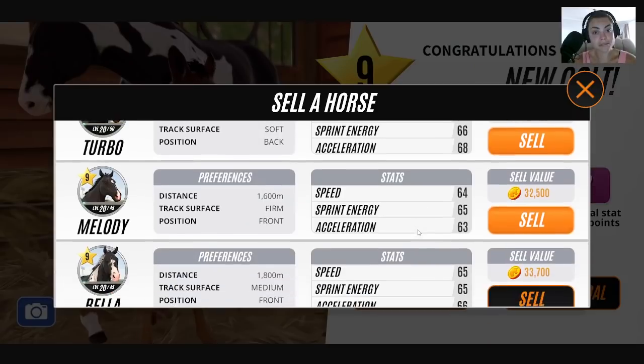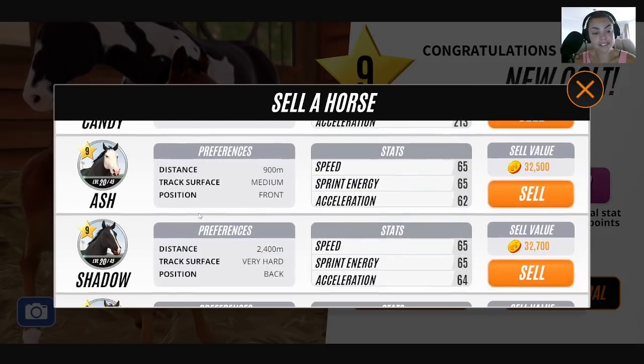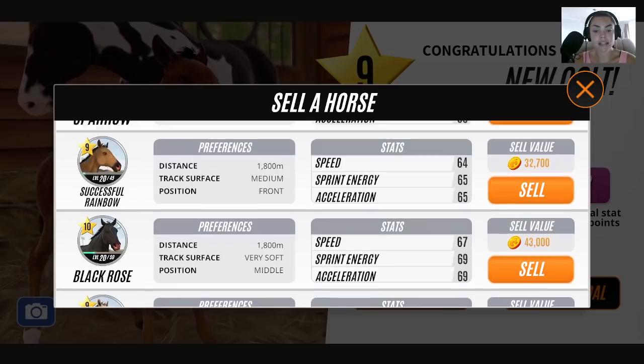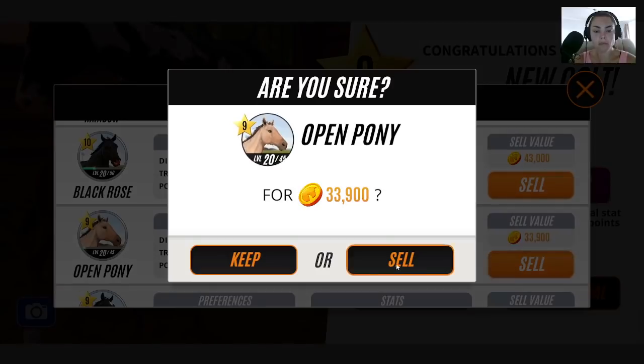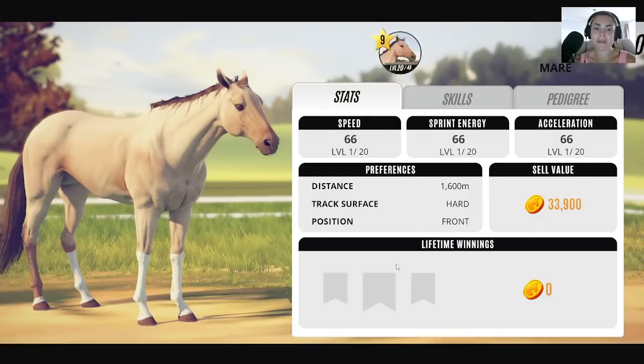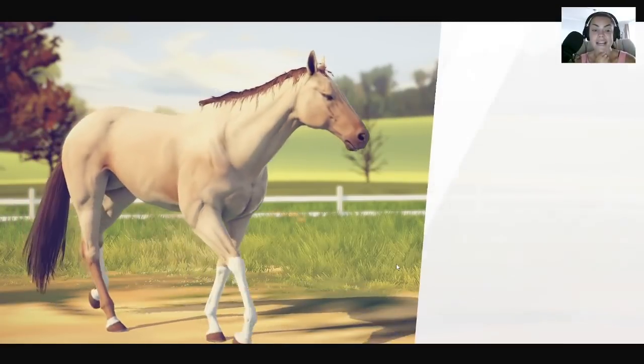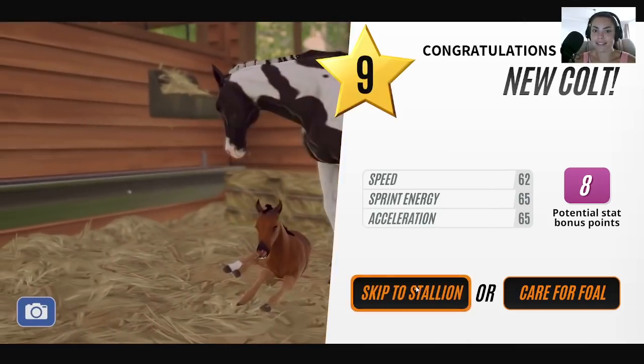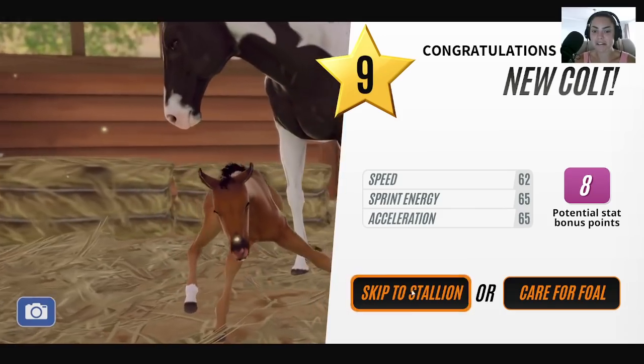We've got to sell a horse. It's starting to look really black in the stables now, isn't it? Who's Successful Rainbow? Was that the stallion we had? Let's just keep him for a minute. Open Pony — as much as I love Open Pony, she's probably the one that was least likely to breed us black. Let's face it.